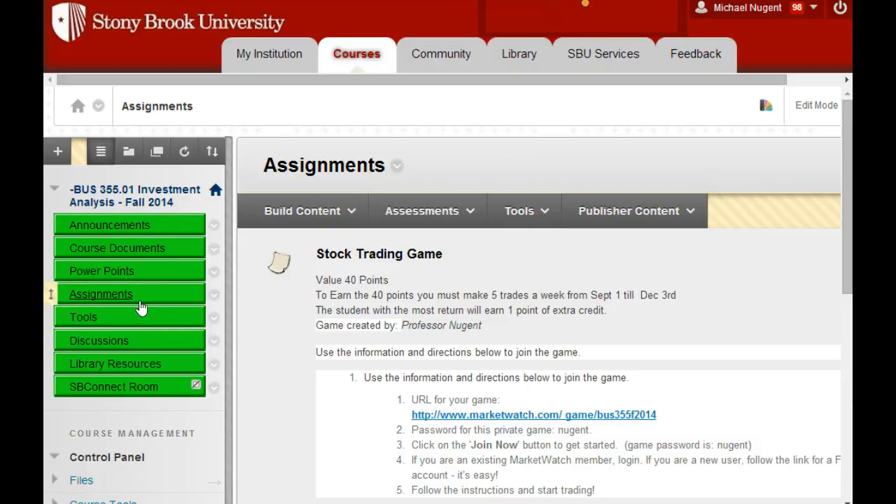Next class we're going to start with chapter 1 and start talking about the first chapter in the textbook. Hopefully by next class, I would really appreciate it if you were able to get the textbook, sign up for the homework manager, and, more importantly, the stock trading simulation. I'll see you Wednesday. Have a good week.